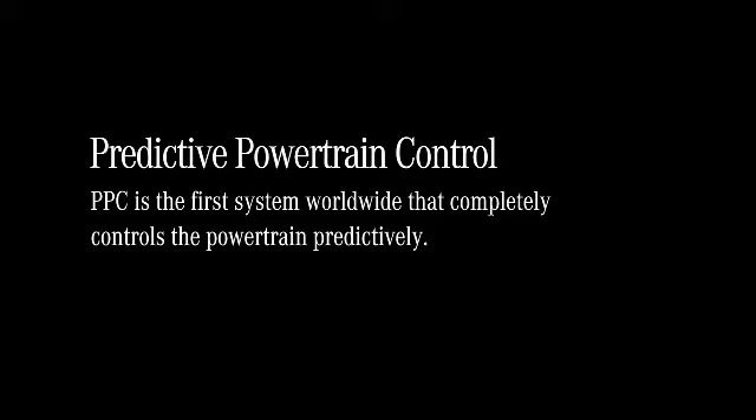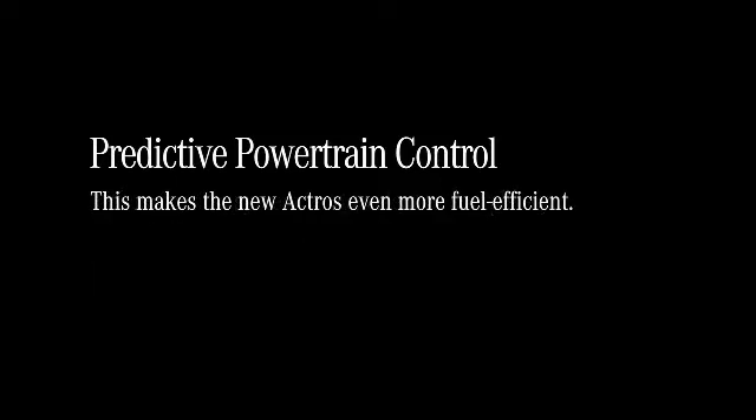Predictive Powertrain Control. PPC is the first system worldwide that completely controls the powertrain predictively. This makes the new Actros even more fuel-efficient.